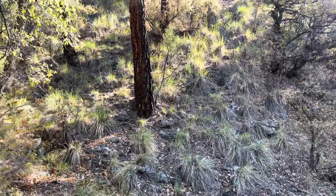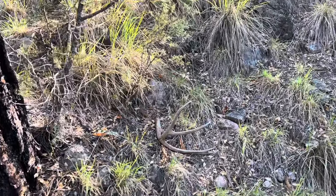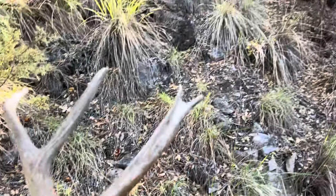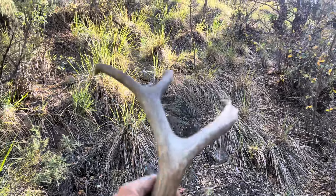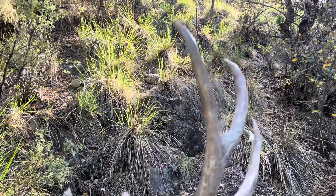Got my first shed of the day — it's not an elk shed but it's brown. Just a mule deer brown, good front fork, just crabby on the back. A little bit bladed. Still tons of color on both sides, just kind of tucked in here in the shade.